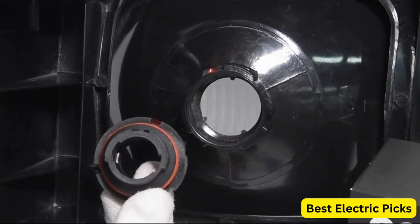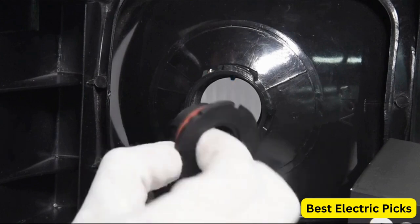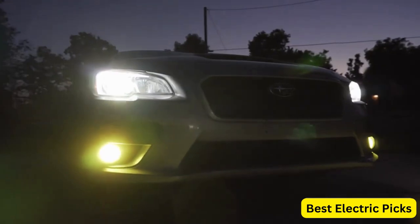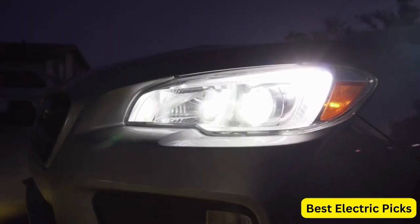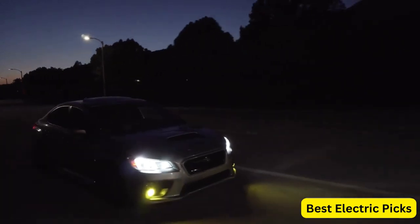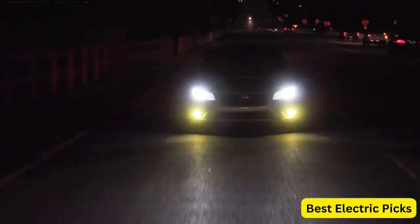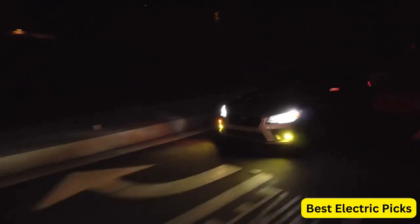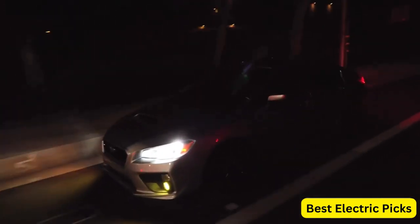They also have a dual high-low beam design, which allows for a smooth transition between high and low beam modes, providing better visibility on the road. In addition, these LED headlight bulbs are designed as a direct halogen replacement, making them easy to install with no special tools or wiring required. They are compatible with 9004 HB1 socket types, making them a versatile choice for many different vehicles.